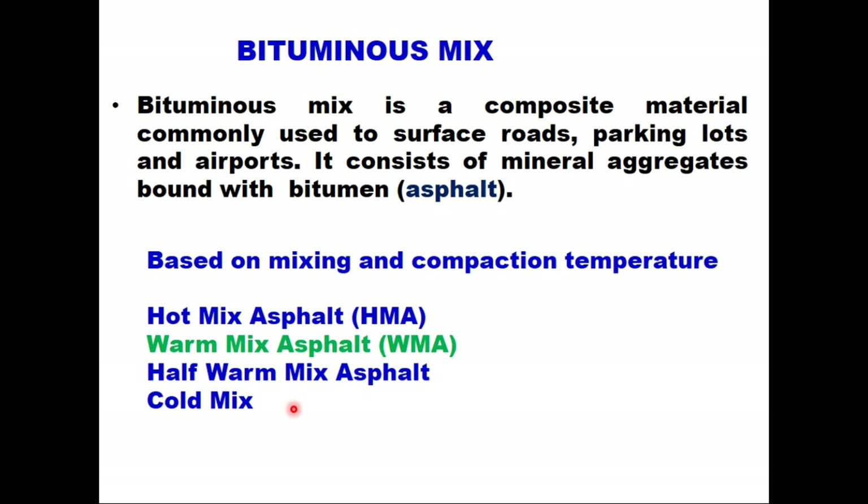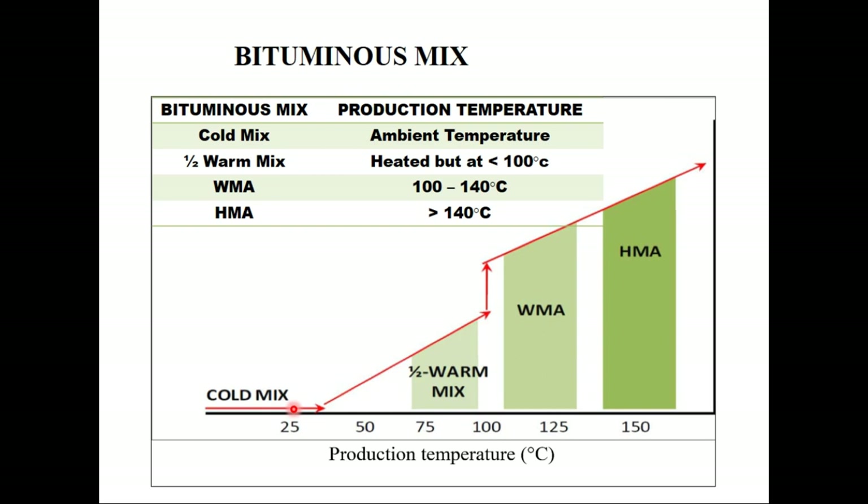Today we will be discussing warm mix asphalt technology. Based on production temperature: cold mix is produced at ambient temperature; half warm mix is produced at a temperature less than 100 degrees centigrade, that is the boiling point of water; warm mix asphalt is generally produced at 100 to 140 degrees centigrade, at least 30 degrees less than hot mix asphalt; and hot mix asphalt is produced at a temperature higher than 140 degrees centigrade.